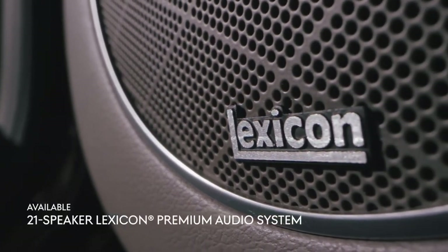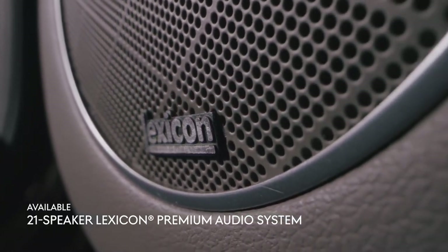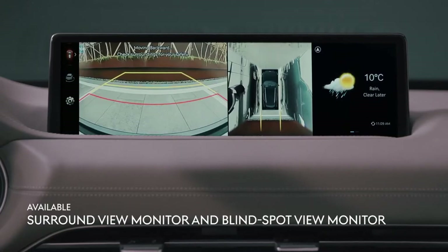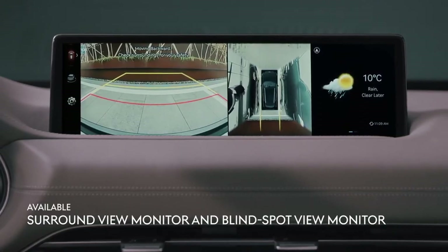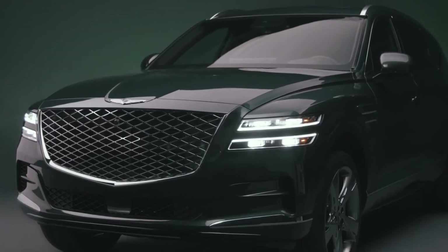Experience the 21-speaker Lexicon audio system that delivers concert-quality audio no matter what you're listening to. Surround view and blind spot view monitors utilize a variety of cameras and sensors in unison to assist with parking and lane changes, keeping you aware at all times.